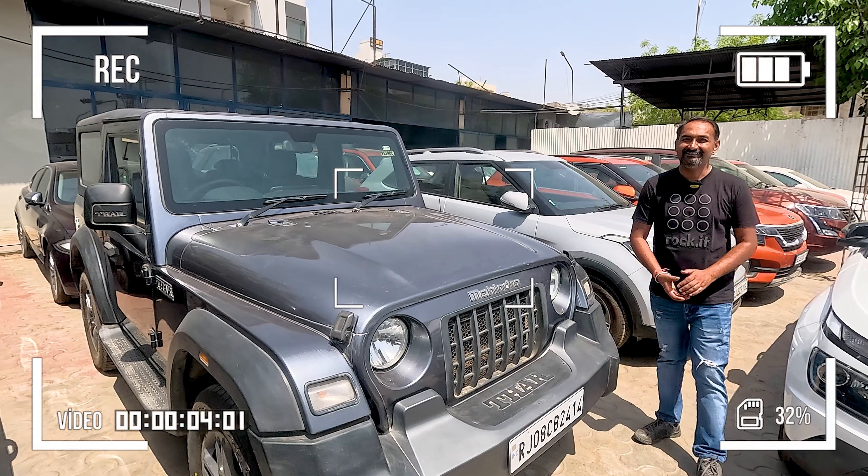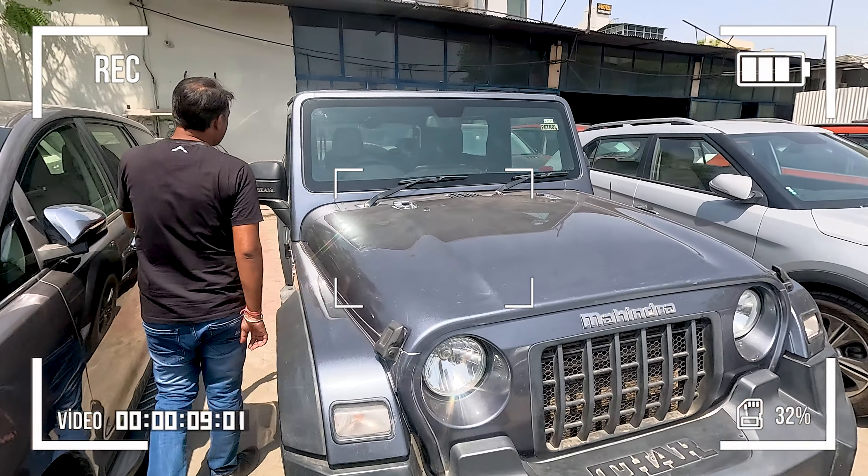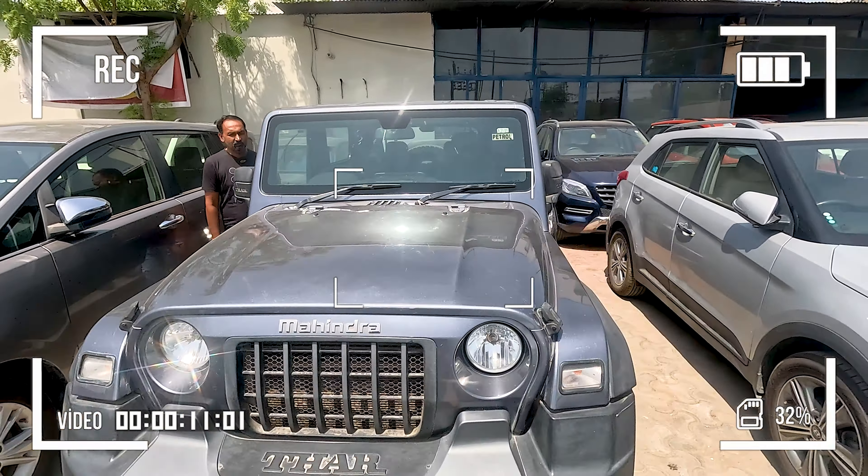I've heard it's your favourite car. Right. It's in petrol — 4x4 hard top, LX variant, manual transmission.